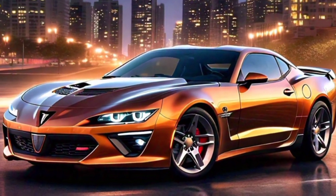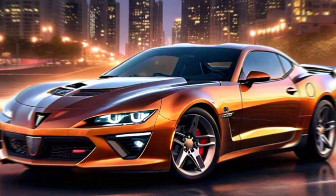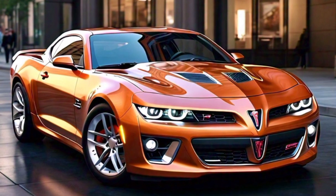Hey everyone, welcome back to the channel! Today we've got an exciting review of the all-new 2025 Pontiac Firebird. That's right, Pontiac is back with a vengeance and they're bringing some serious firepower with the new Firebird model.